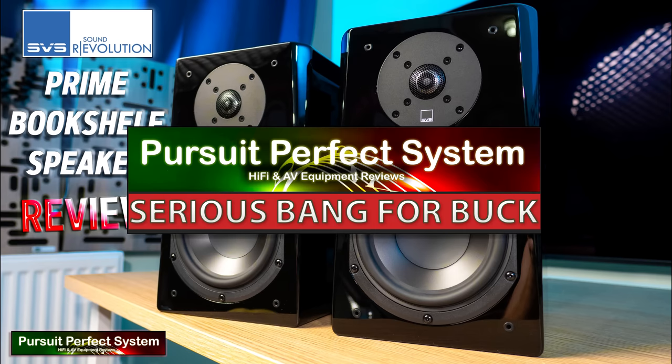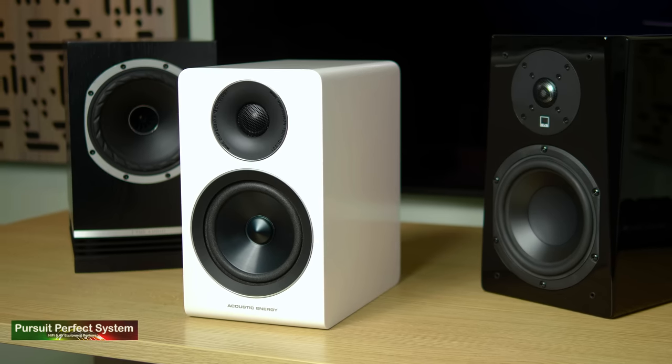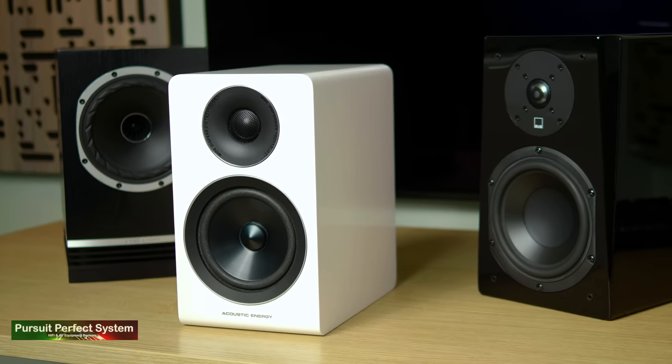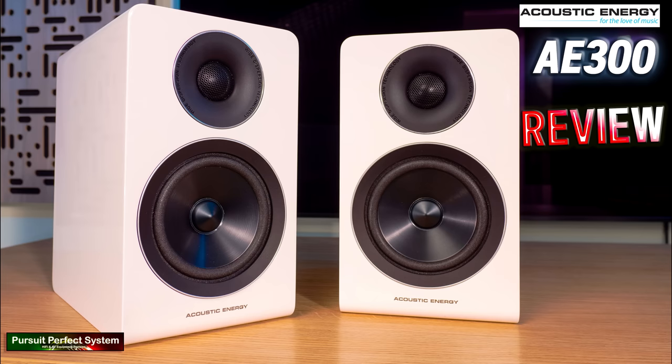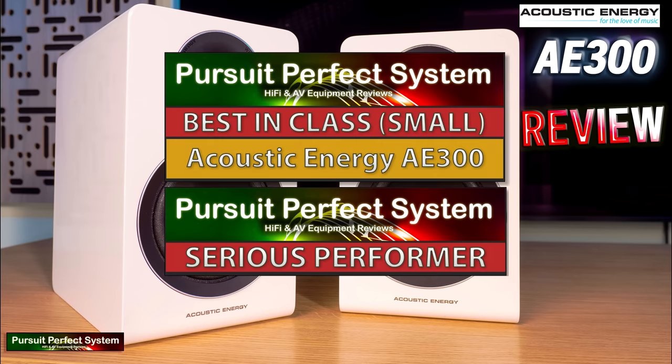I'm very happy to award SVS a Pursuit of Perfect System Serious Bang for Buck Award for their Prime bookshelf speakers. And that just leaves the Acoustic Energy AE300 — the smallest speaker of this group test and probably the nicest looking of the bunch. For a small speaker they pack a real punch, but what really stood out was their combination of outright clarity mixed with smoothness and some fullness of sound, exceeding my expectations in pretty much every area. I was so impressed by how three-dimensional the sound from them was. So I'm very happy to award Acoustic Energy best in class for the smaller speakers for their AE300. Very well deserved.